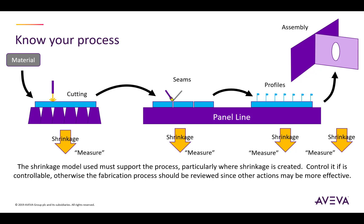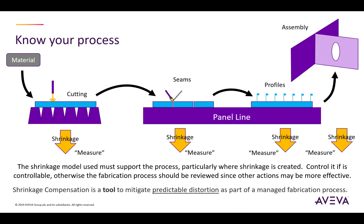The shrinkage model used in the software must be supporting this process, particularly where the shrinkage is created during the fabrication process. We aim to control it if it's controllable. If it's not, then we need to go back and look at the overall fabrication process. The shrinkage compensation applied by the design and production tool is something that can be used to mitigate the predictable distortion as part of an overall managed fabrication process.